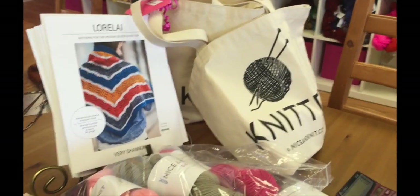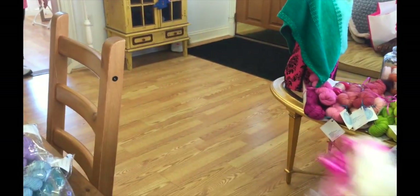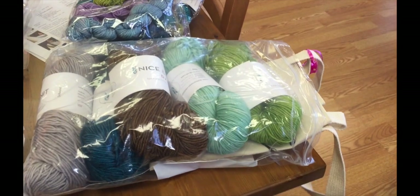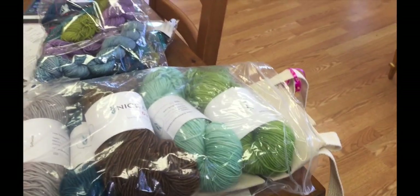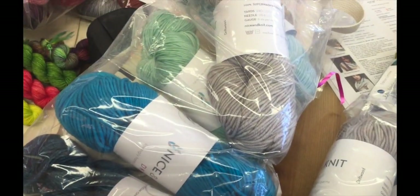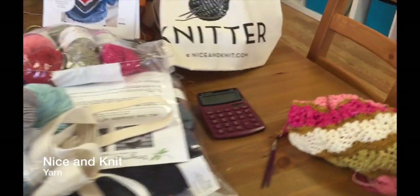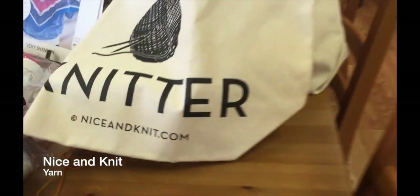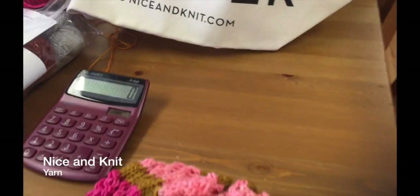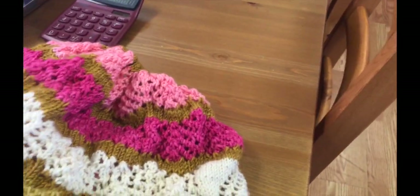You want to put the colors out? Look at these colors! Oh wait, look at this one. Now this — is this Quince and Company? No — Nice and Knit from Connecticut. Nice and Knit, so that's new. Never heard of those. Okay, so this is what you're doing Karen — the Lorelei Gilmore shawl.